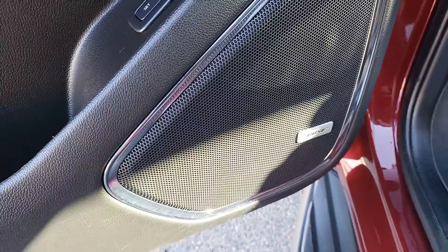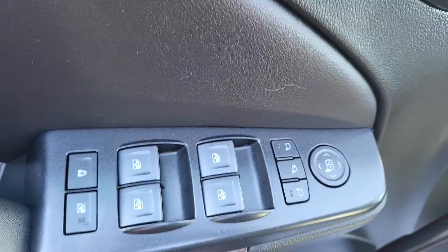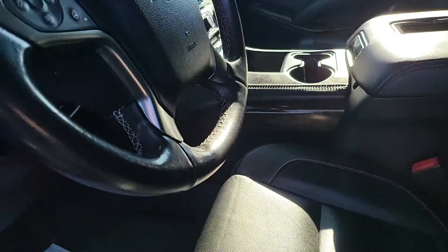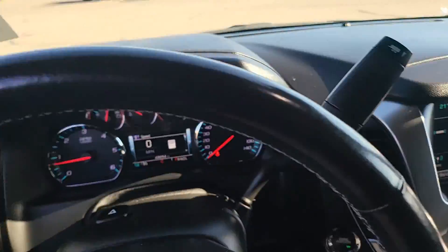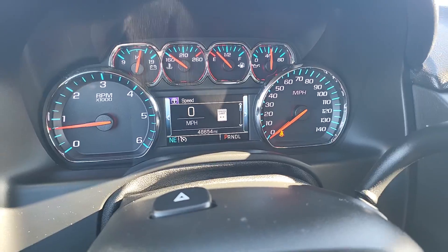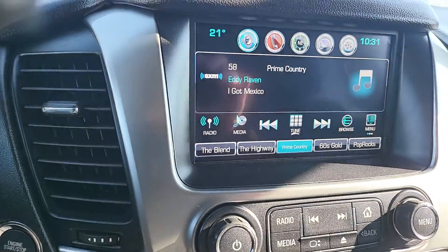Up front you do have your Bose premium sound system, two driver memory settings, power mirrors, power windows, power front seat adjustment. This has adjustable pedals, parking assist, lane assist, traction control. Forty-eight thousand six hundred fifty-four miles on this, cruise control, hands-free, AM/FM, satellite radio.